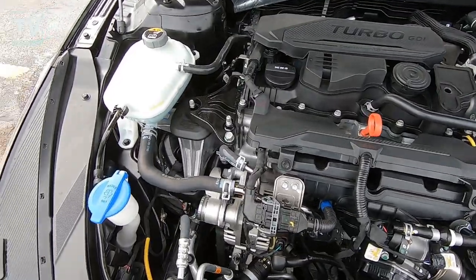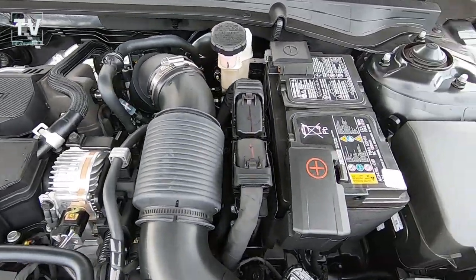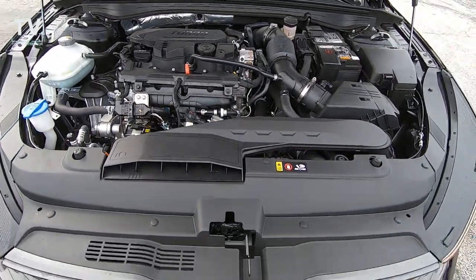As far as the engine is concerned, it's a 1.6-liter turbo four-cylinder engine producing 180 horsepower, mated to an 8-speed automatic transmission, delivering 27 miles per gallon city and 37 miles per gallon on the highway.